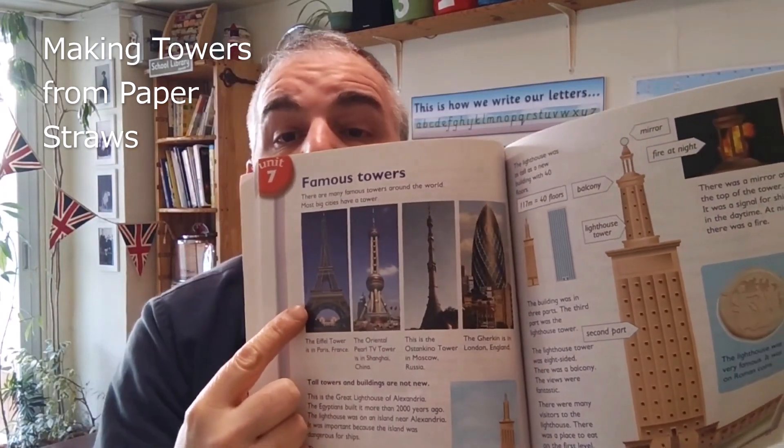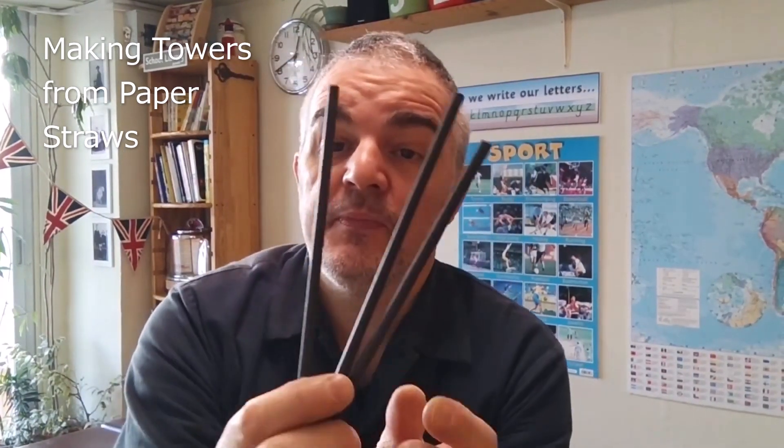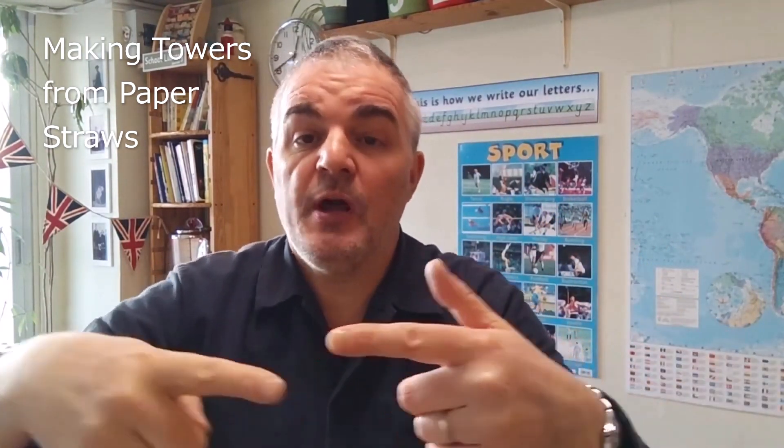There are some famous towers there — the Eiffel Tower, obviously. The children, funny enough, were not so interested in these towers, so I thought I'd have them make their own towers. But they could only use paper straws and cellotape. They also had to build it on a 21cm square cardboard base, so they couldn't extend out. Let's see how they did.